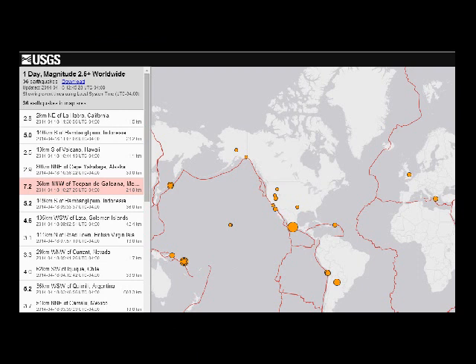Mexico had a 7.2 earthquake. You can see it there in the pink. It's a really strong earthquake in that region, and the area is, I think, in the worst part.